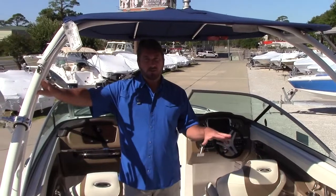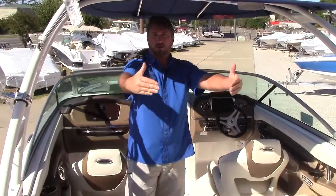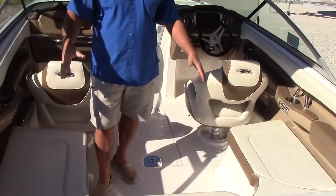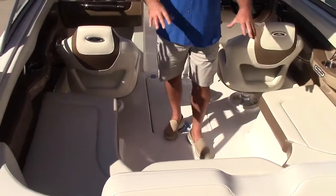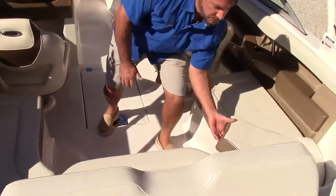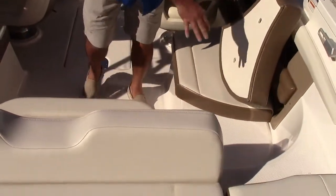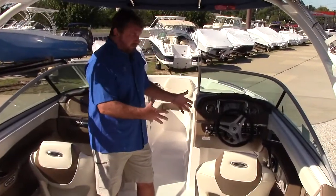Going inside this beautiful Chaparral 226 SSI — again, one of the advantages other than all your entertainment at the back of the boat is a really nice entertaining interior. U-shaped seating is something you'll see very often. You can remove the cushions so that whenever you're walking out the back of the boat you don't have to step on them, and then also a really nice bow area and good stereo.